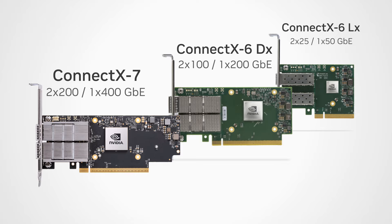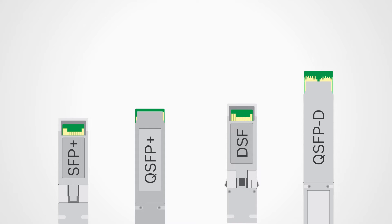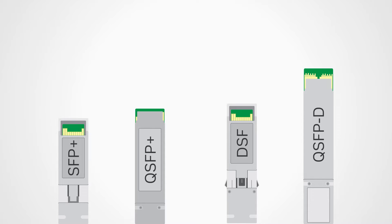In addition, ConnectX 6 LX and ConnectX 6 DX support PCIe Gen 4, while ConnectX 7 also supports PCIe Gen 5. ConnectX cards are available with various network port connector types such as SFP+, QSFP+, DSFP, and QSFP-DD with SERDES technology.